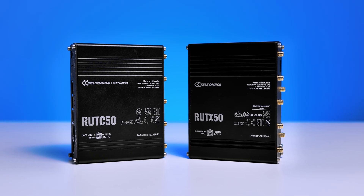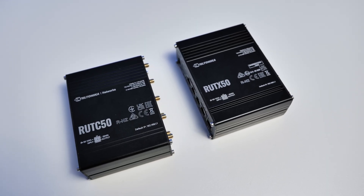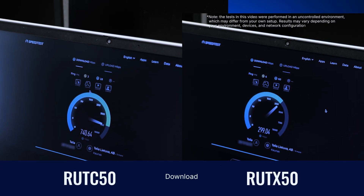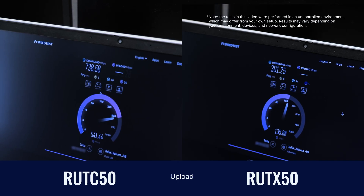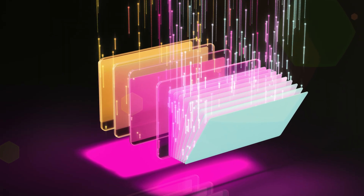We put the Root C50 head-to-head against our Root X50 Wi-Fi 5 router. The Root C50 delivers blazing fast download speeds, making data transfer a breeze. The Root C50 also dominated in upload speeds, making it perfect for everything from video calls and live streaming to backing up massive files in the cloud.